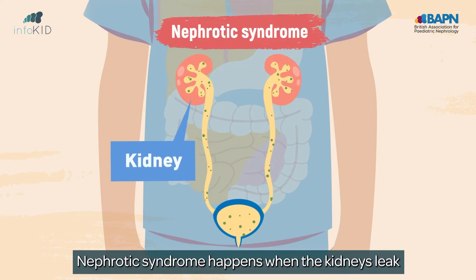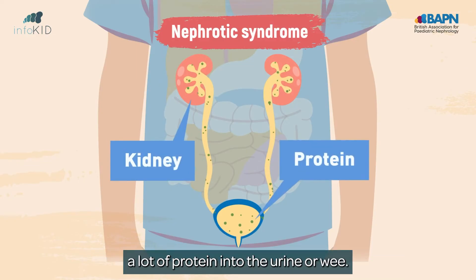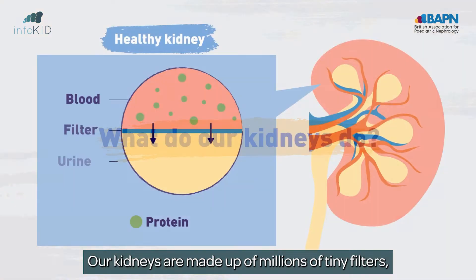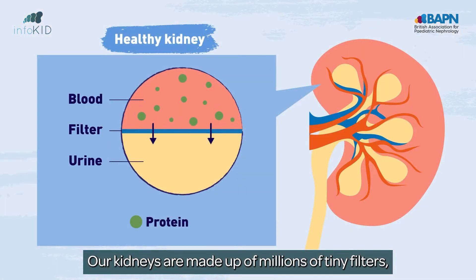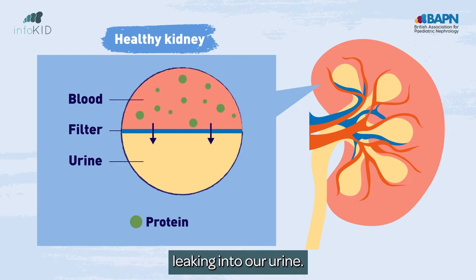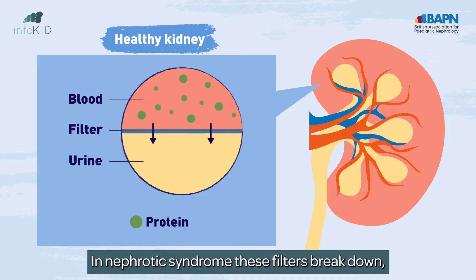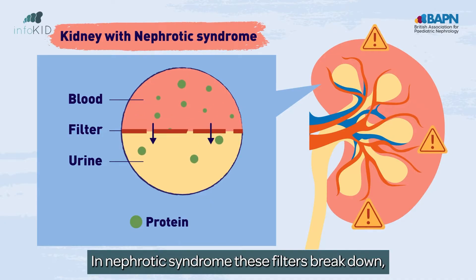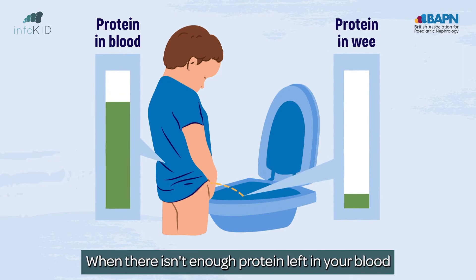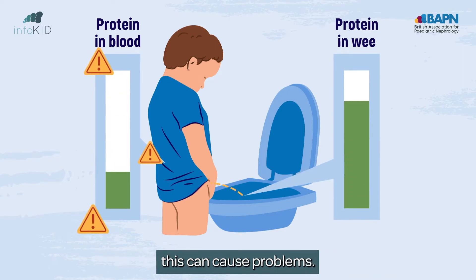Nephrotic syndrome happens when the kidneys leak a lot of protein into the urine. Our kidneys are made up of millions of tiny filters which normally prevent protein in our blood leaking into our urine. In nephrotic syndrome these filters break down, allowing protein to leak out into your wee. When there isn't enough protein left in your blood to keep you healthy, this can cause problems.